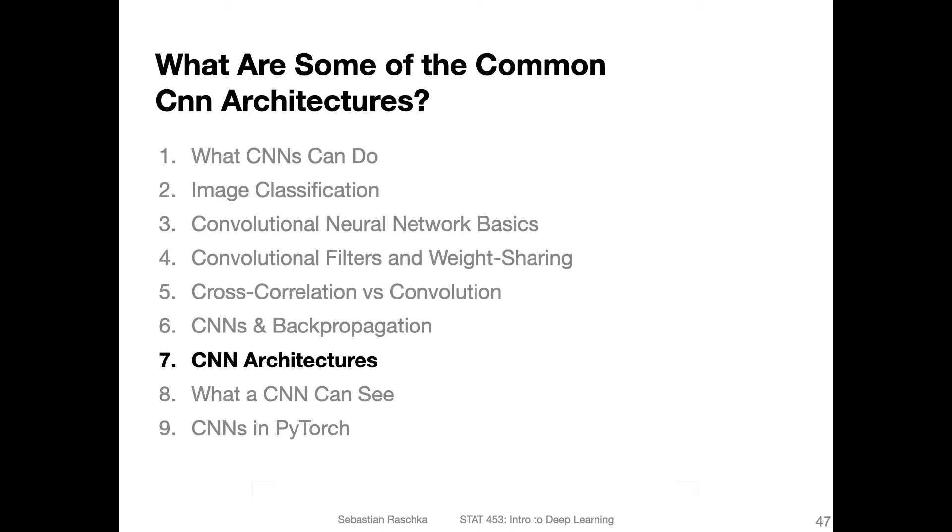Next to having good quality data, one of the aspects that determines the success of applying convolutional networks to computer vision problems is choosing the right architecture. So in this video, I want to briefly go over some of the most popular architectures out there. But it will be only a very brief overview because the next lecture will be wholly dedicated to CNN architecture. This will be the big picture; in the next lecture, we will dive in and explain some of these architectures in more detail.